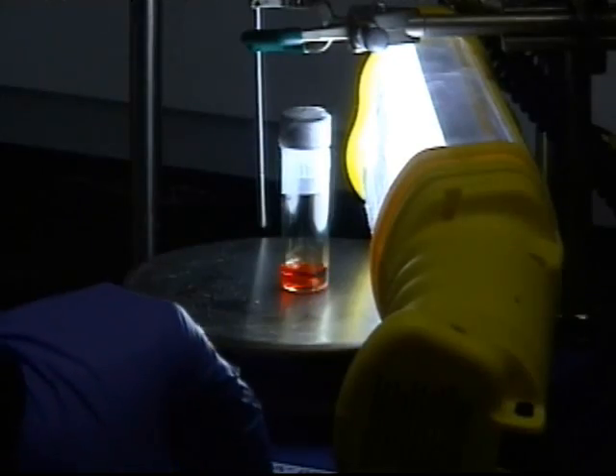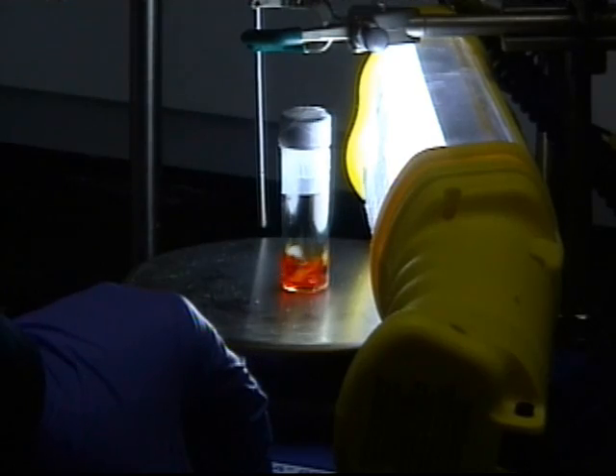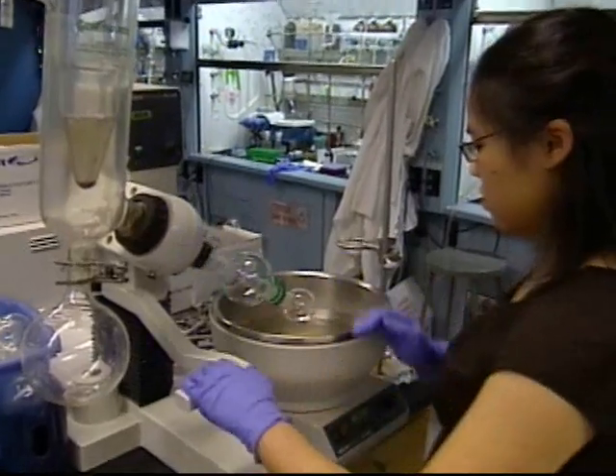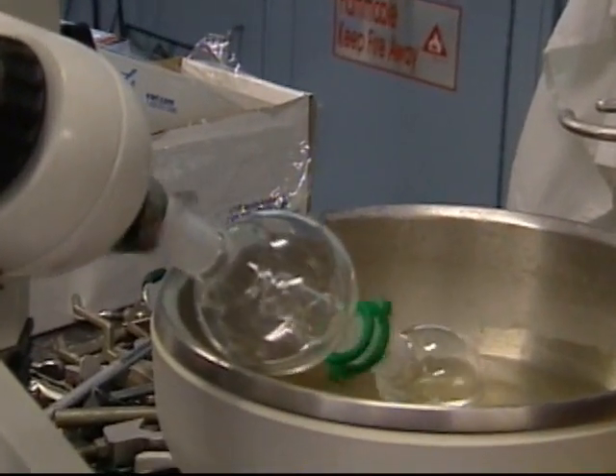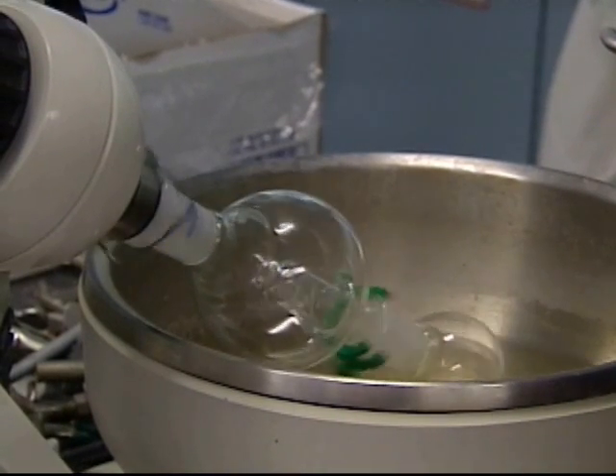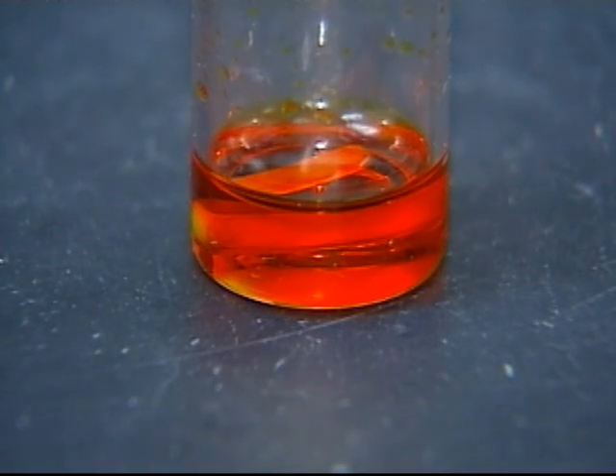Their latest result allows a simple, low-power light source to give a complex reaction just the push it needs. The key, they say, was in combining ideas from two traditionally separate branches of chemistry. They made a hybrid of a type of organic catalyst developed here, and the inorganic catalyst that gives this reaction vessel its ruby-red glow.